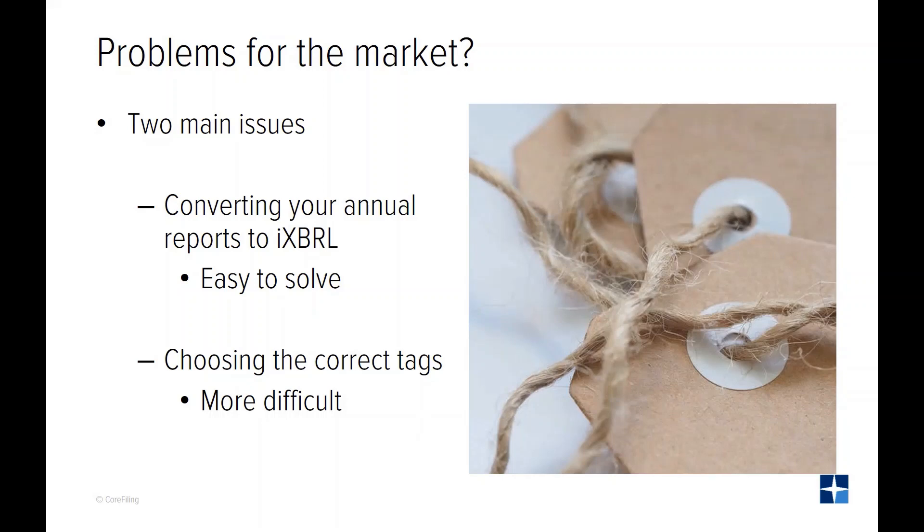There are two parts to the problem: converting your annual financial reports into iXBRL, and deciding the best tag to use for each disclosure.